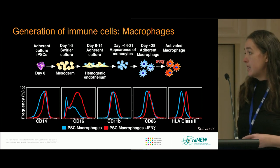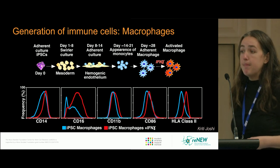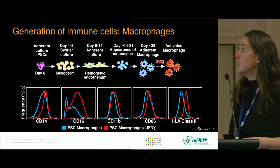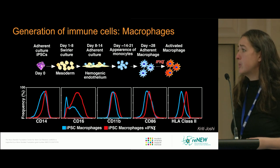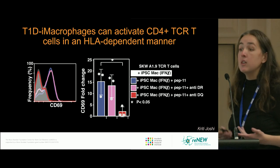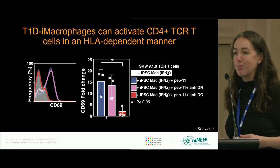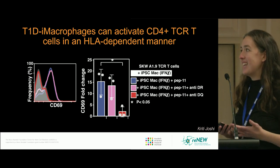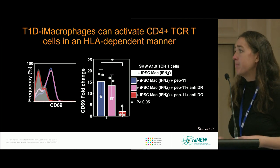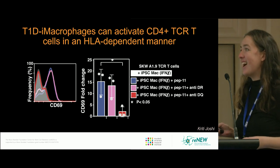The first cell types I'll show — published a few years ago — is the generation of macrophages, using a protocol that follows developmental principles. The cells produced express CD14, CD16, CD86, and HLA class 2. They look like a macrophage, and they act like one too — they can present peptide as an antigen presenting cell, blockable by anti-DR antibodies, with T cell activation marked by CD69.